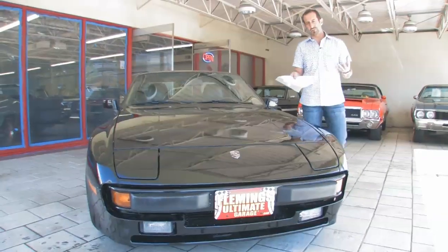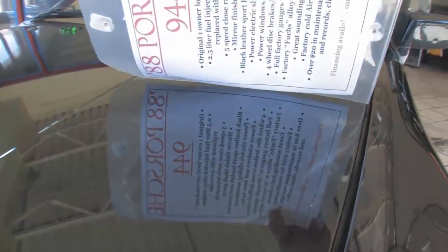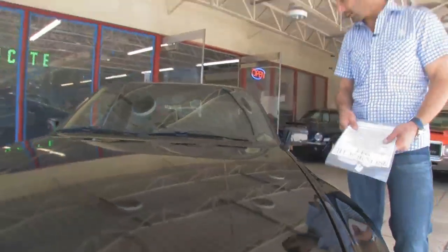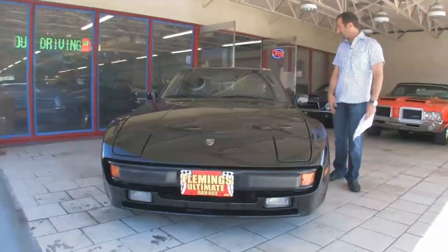Part of when we do these videos, I like to show the quality of the paint. Check this out — you can read that crystal clear in there. Now keep in mind, this is a 1988 car. Almost every panel on the car we've checked over with a meter and it seems to be all original paint. It's just well taken care of.